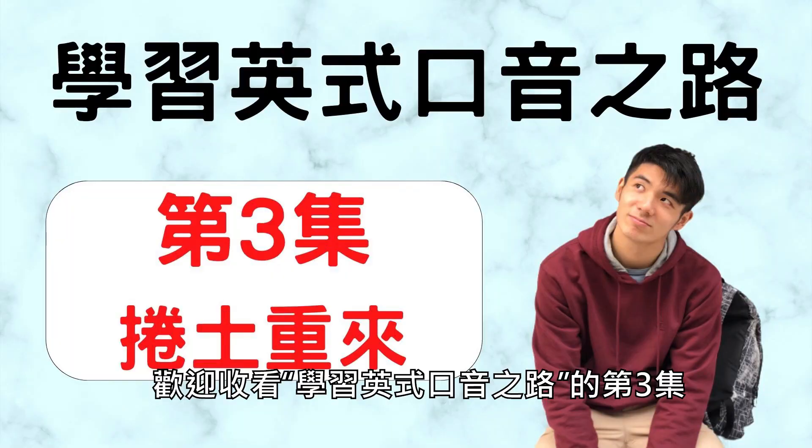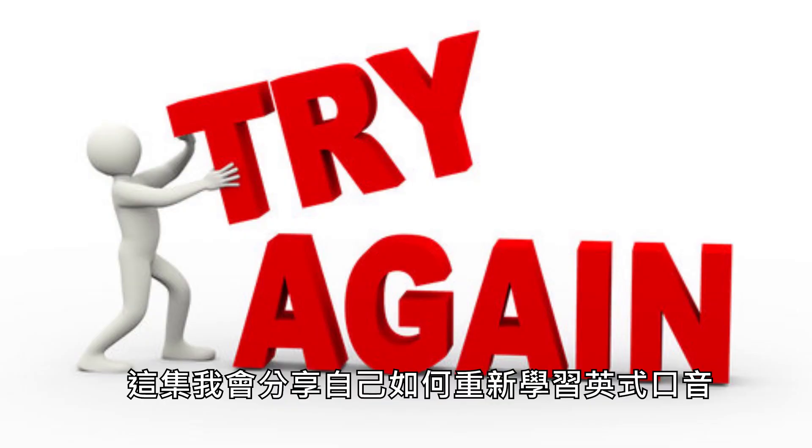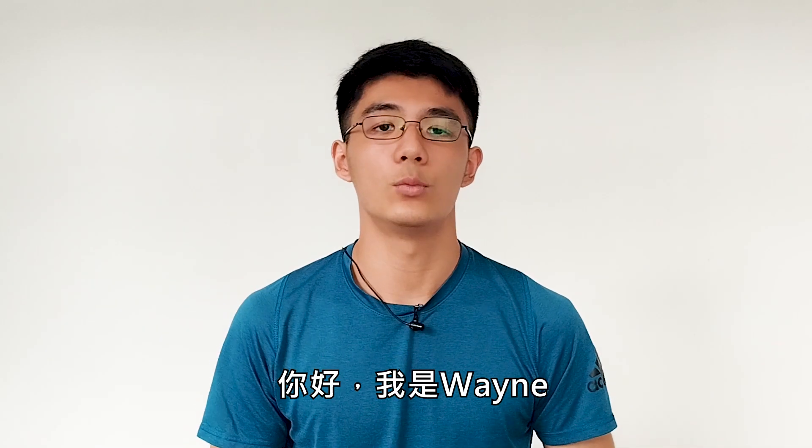Welcome to the third episode of Road to Learning a British Accent. In this episode, I'll share with you how I attempted to learn a British accent once again. Hello, I'm Wayne.